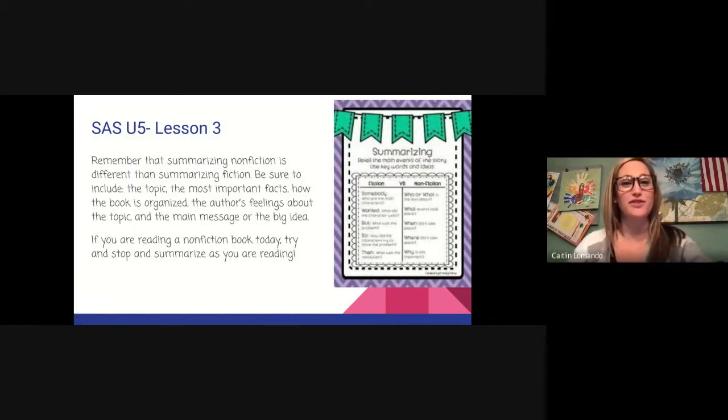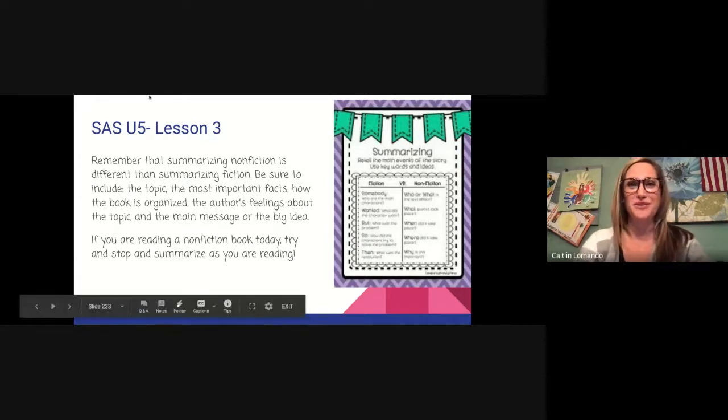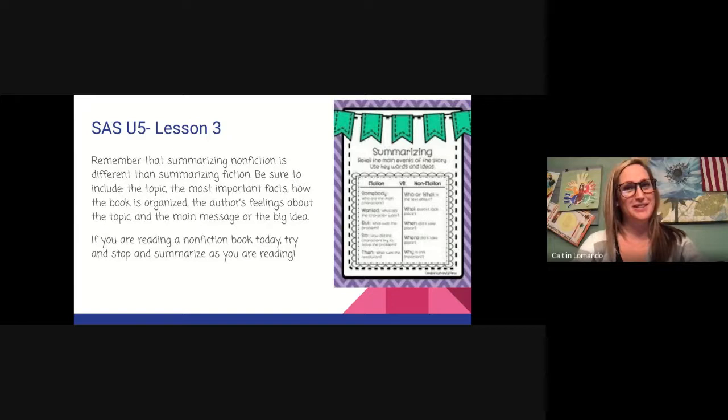Remember that summarizing nonfiction is different than summarizing fiction. Be sure to include the topic, the most important facts, how the book is organized, the author's feelings about the topic, and the main message or the big idea. If you're reading a nonfiction book today, try to stop and summarize as you are reading. All right, fourth grade readers, that is all for today. As always, if you have any questions, feel free to check in with your teacher. Until next time, I'll see you then. Bye!